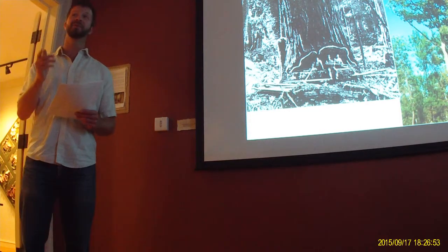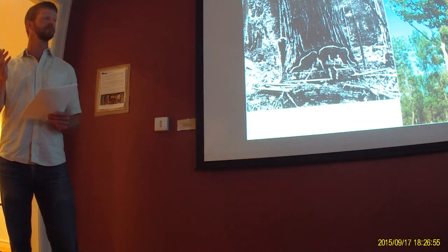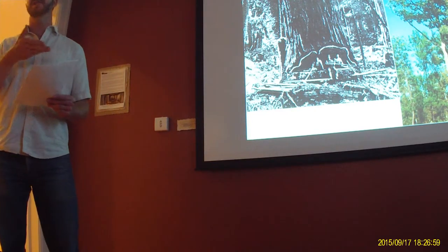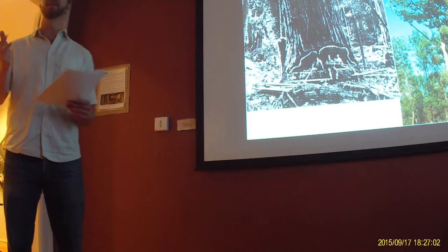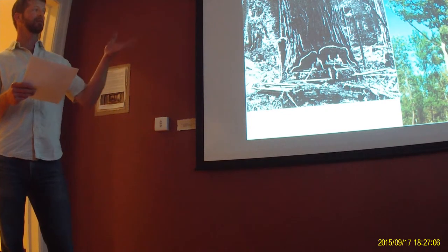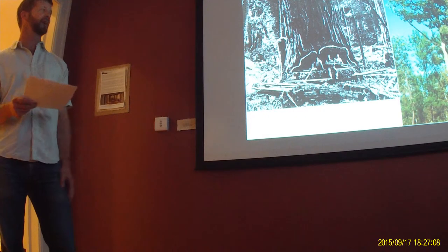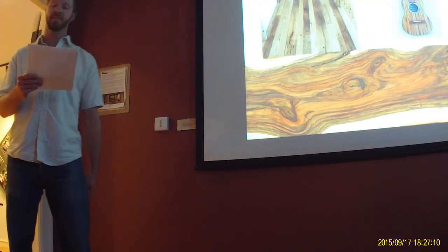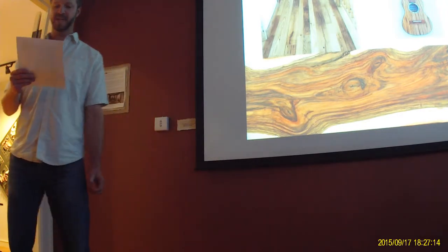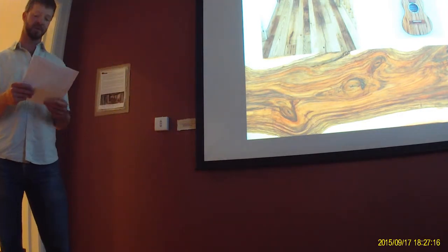Mature trees often reached 100 feet tall, with a diameter at chest height of 14 feet being relatively common. The trees were very straight and branch-free for about 50 of that 100 feet, making them a great tree for lumber. The chestnut lumber industry was a major sector of rural economies.